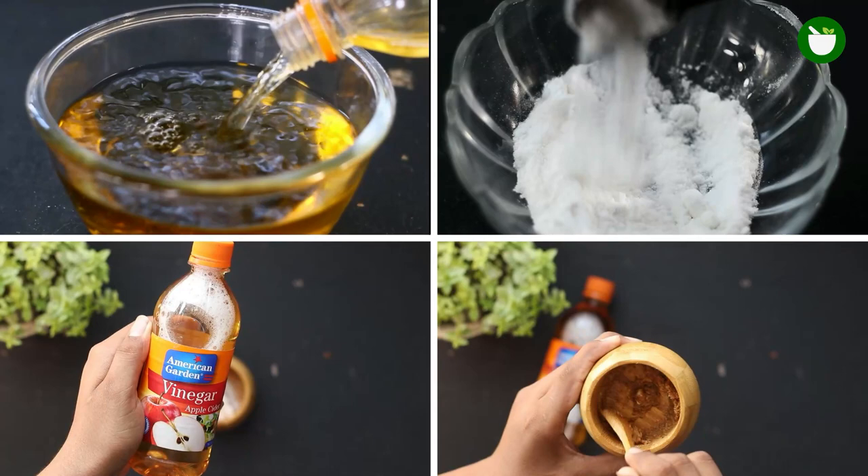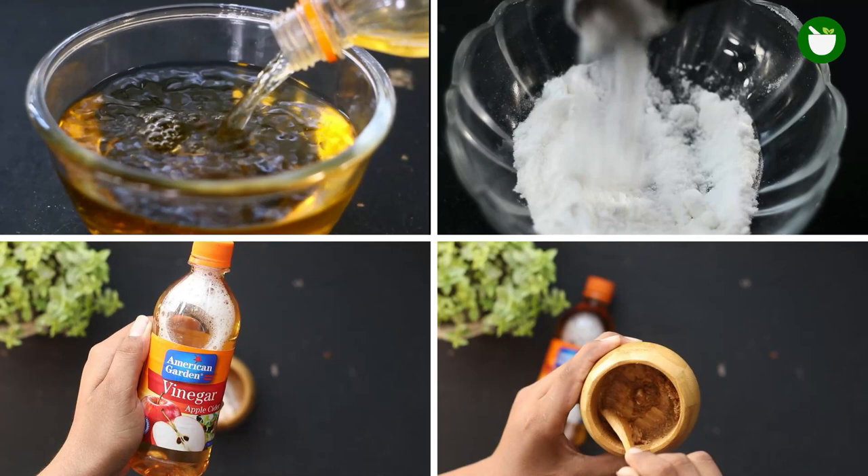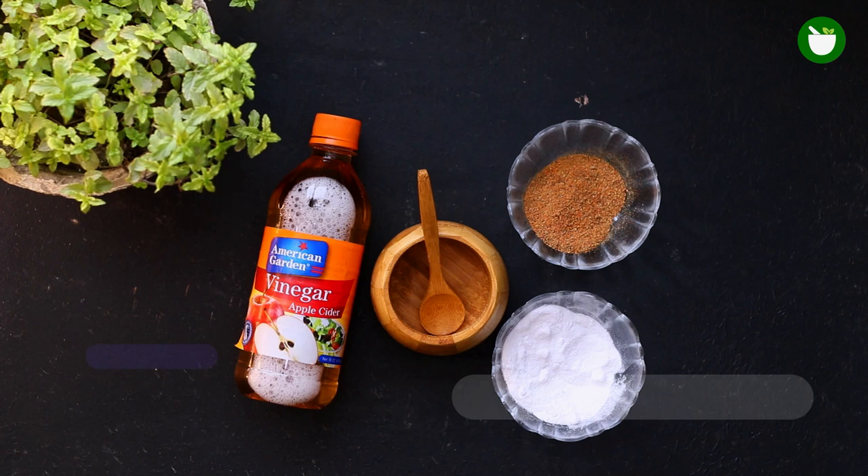Bed bugs can be 1 to 7 millimeters long, and they are flat, oval-shaped, and reddish-brown in color. They don't have wings, so they rely on animals or humans to carry them from one place to another.